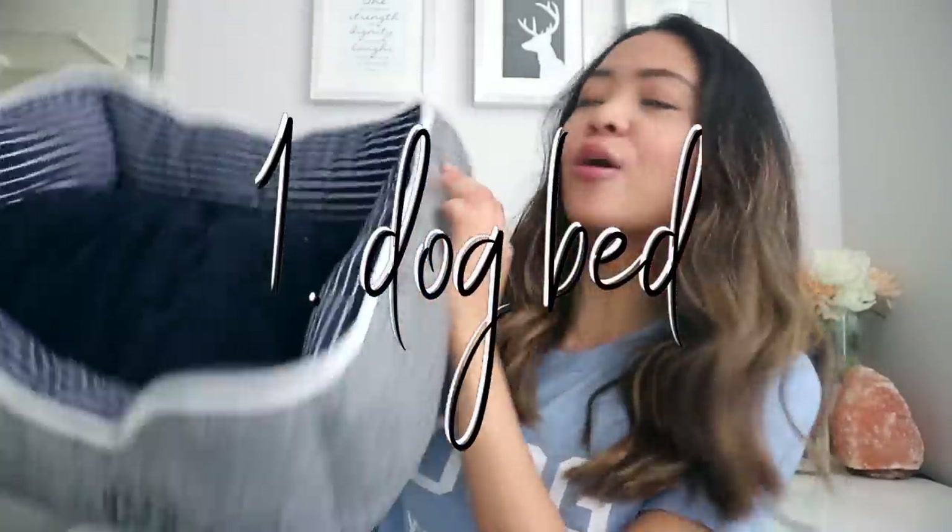First things first, let's get the obvious things out of the way. Your dog is going to need a dog bed. This one is actually from Ellen DeGeneres' line at PetSmart — they have really cute stuff and I've been obsessed with it. So I got him this one from the Ellen line.